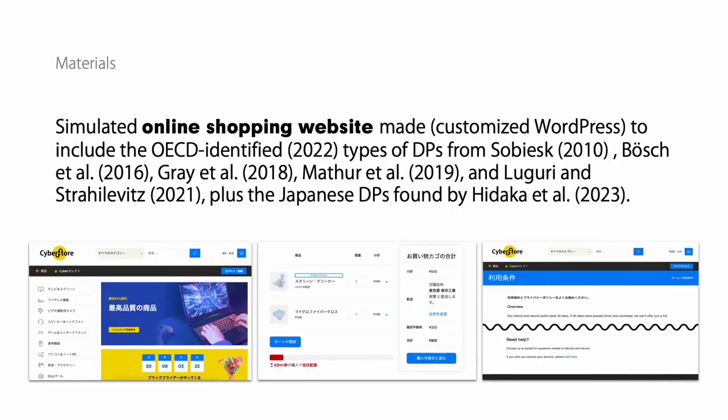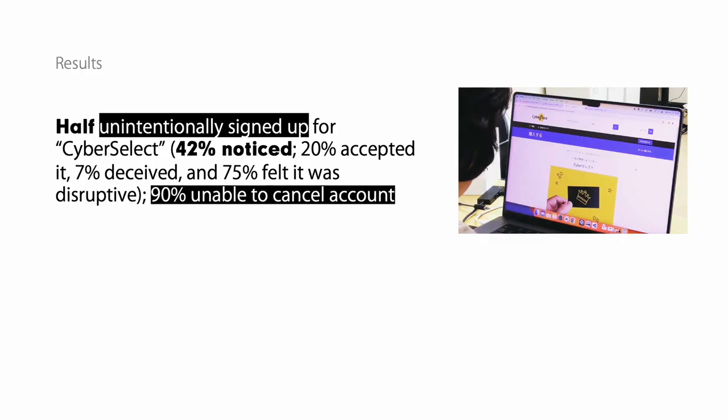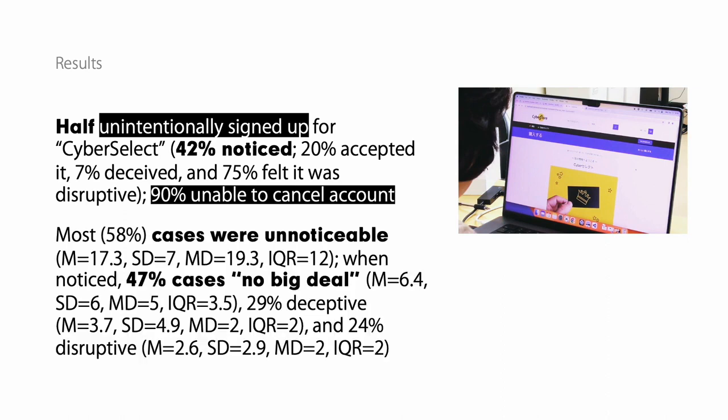We created this online shopping website using the OECD identified types of DPs as well as the special Japanese DPs that were found last year and reported at CHI. Half of people signed up unintentionally for the special CyberSelect membership and only 42% of people noticed this. In addition, 90% of participants weren't able to cancel their account. Most cases of DPs were unnoticeable and many people — nearly half — felt that most cases were not a big deal.